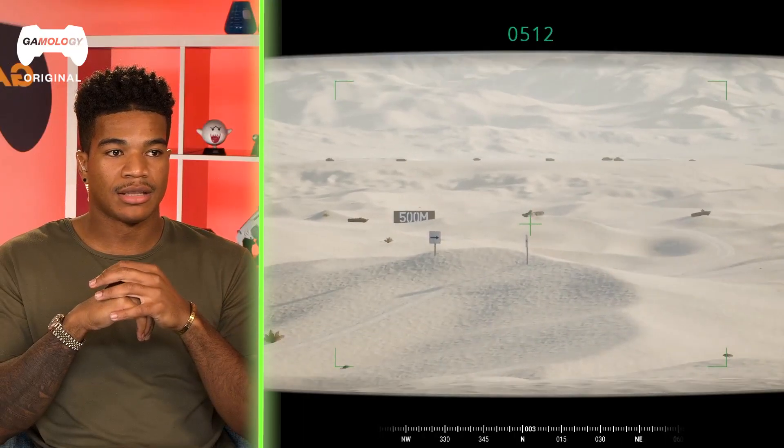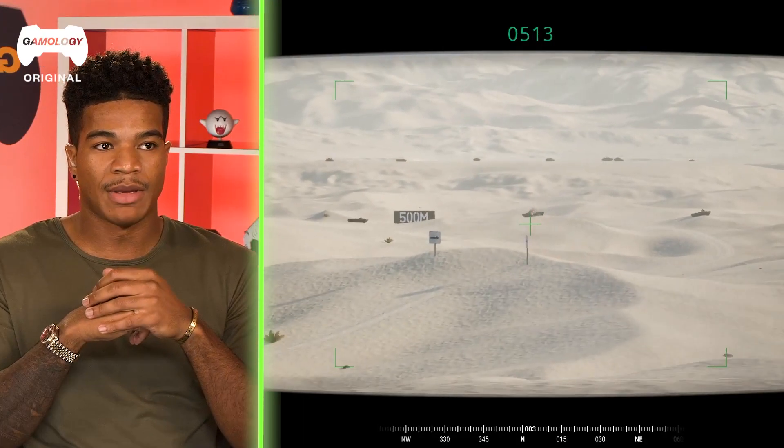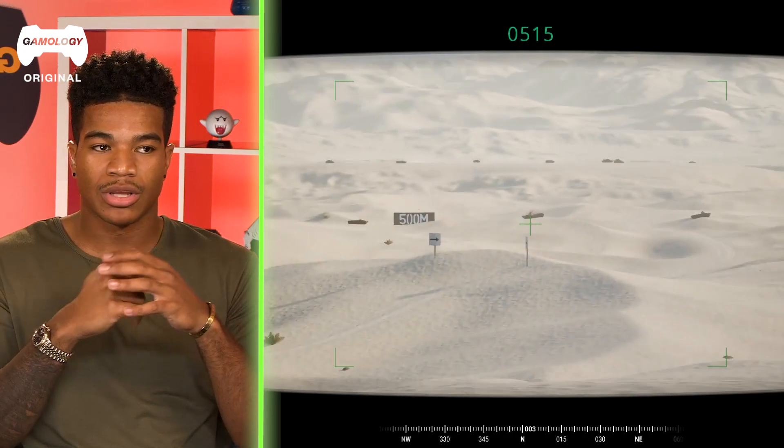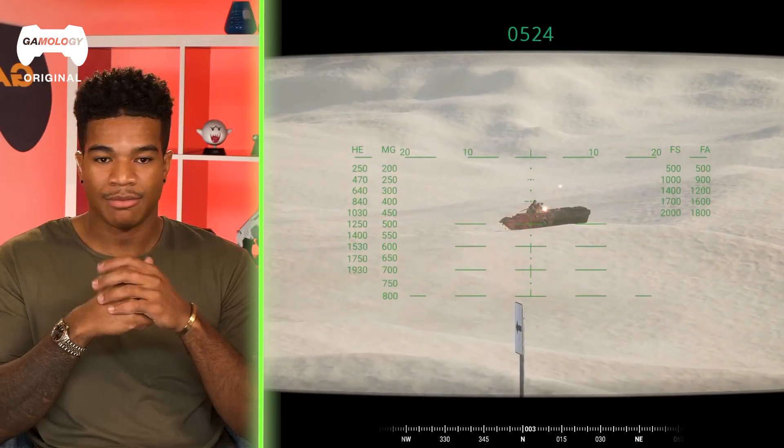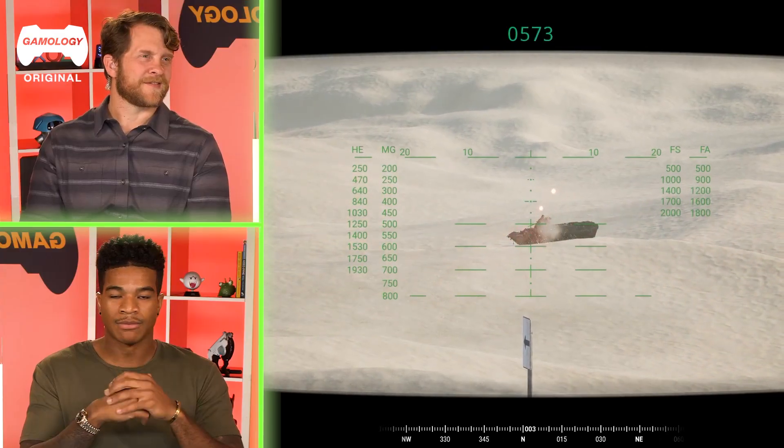What it looks like here is the crew doing their test checks — making sure everything works: the guns, the smoke. We call them PCCs and PCIs — pre-combat checks and inspections. If something's not up to standard, you don't roll out until that's fixed. Very important.